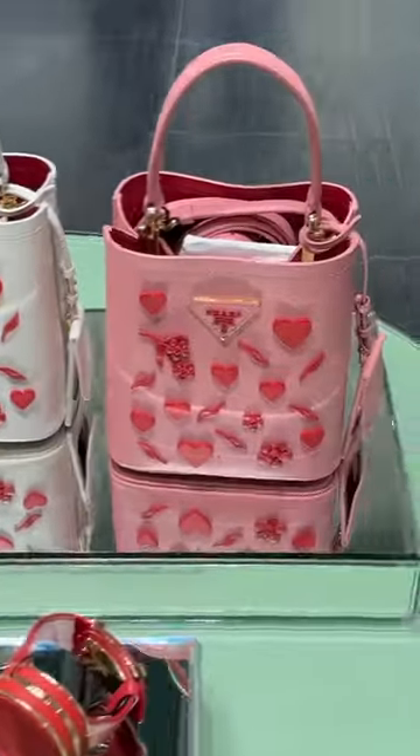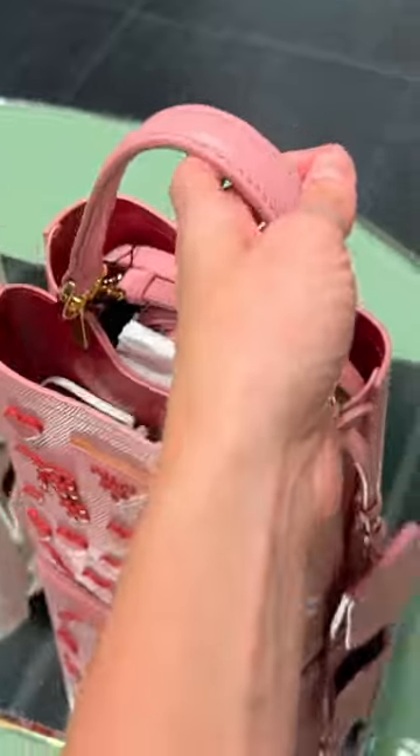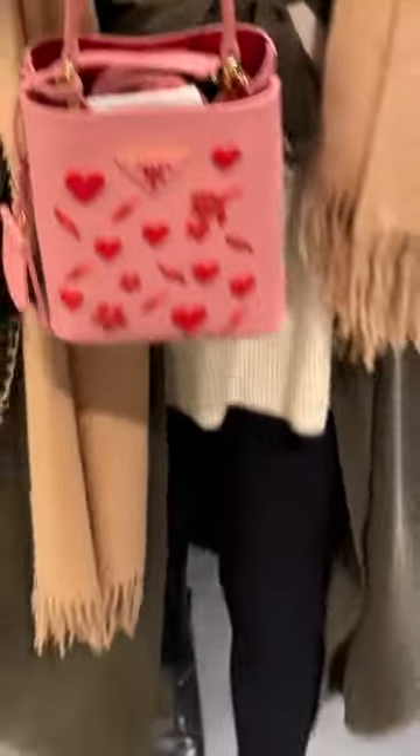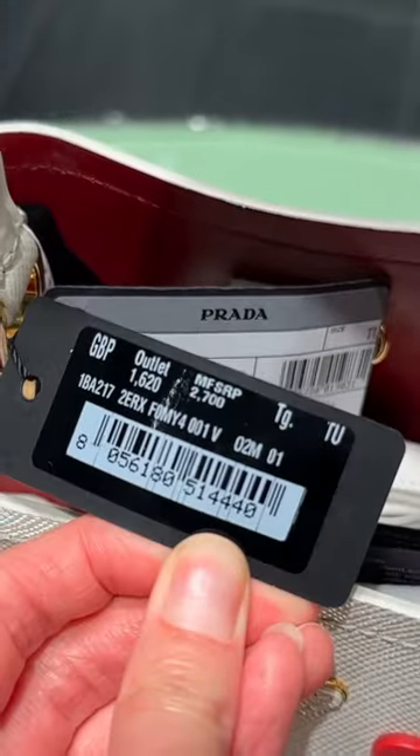Look at these gorgeous pannier bags. I've never seen these before. They've got little love hearts and birds on them. They are now £1,620.